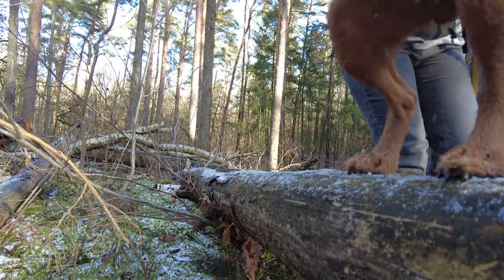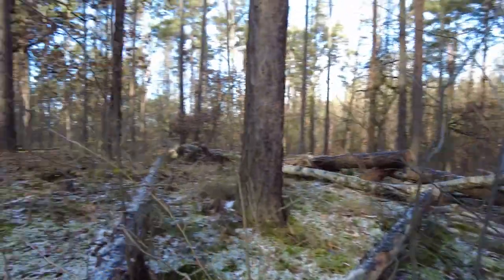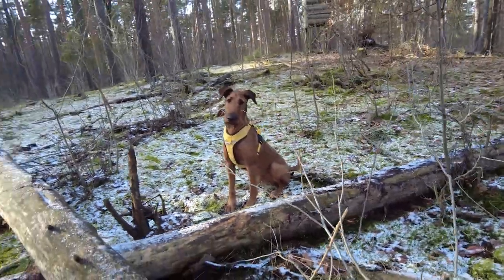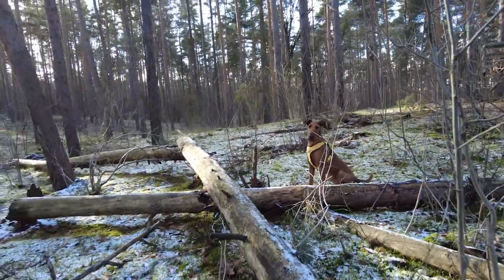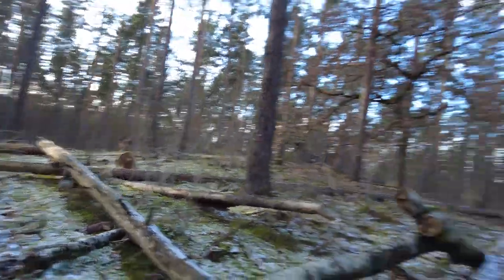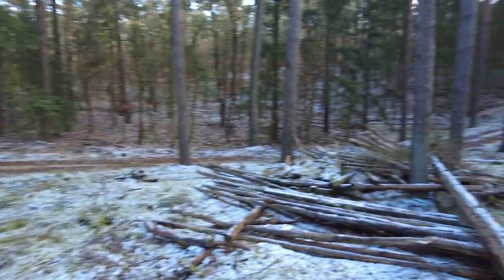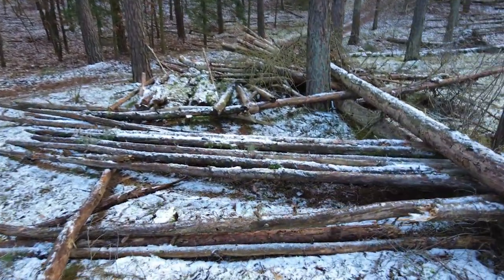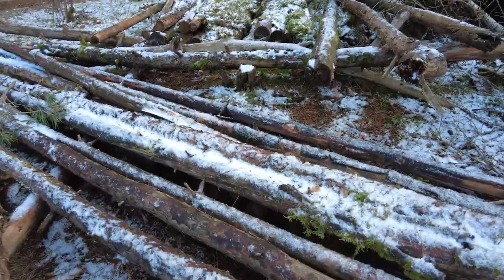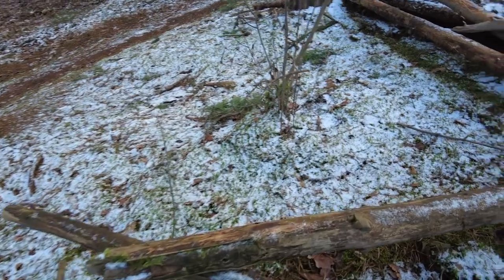Korni, komm mal her. Sitzen. Super. Bleib sitzen. Hier sitzt unser Hund. Hier ist, wie gesagt, so ein schöner Holzstapel. Wir gucken mal, dass wir das Ding hier irgendwo fallen lassen, ohne dass er es sieht. Hier zum Beispiel. Wir gehen aber weiter und täuschen weitere Punkte an. Super machst du das. Bleib sitzen.